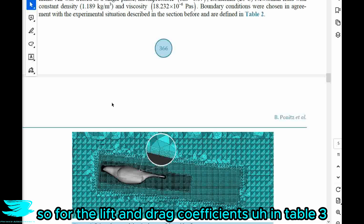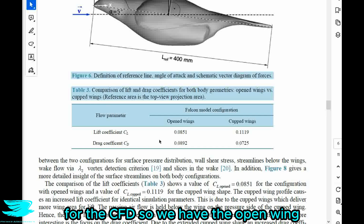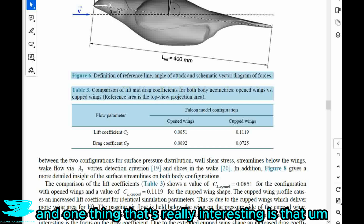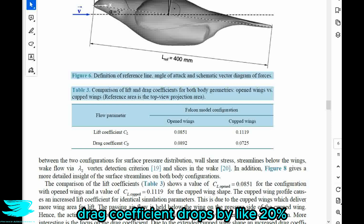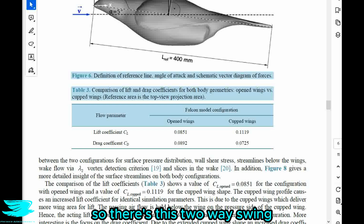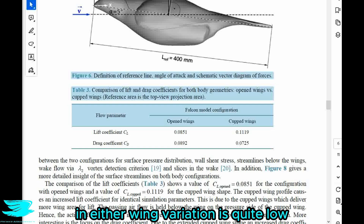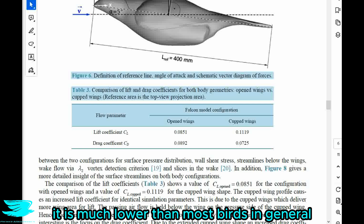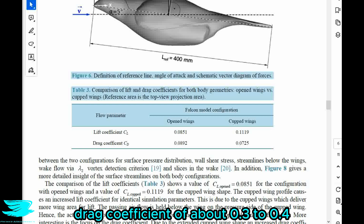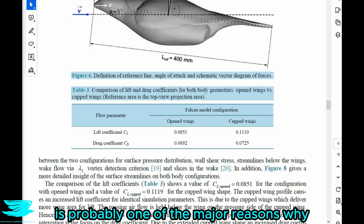For the lift and drag coefficients, in table three we have a comparison between the two different wing configurations for the CFD — open wing versus closed cupped wing lift coefficient and drag coefficient. One really interesting thing is that when the falcon cups its wings, the drag coefficient drops by about 20% and on the flip side the lift coefficient also increases by about 20%. That two-way swing greatly improves the aerodynamics of the bird. The general drag coefficient in either wing configuration is quite low — around 0.07 or 0.09 — much lower than most birds which typically have a drag coefficient of about 0.3 to 0.4.